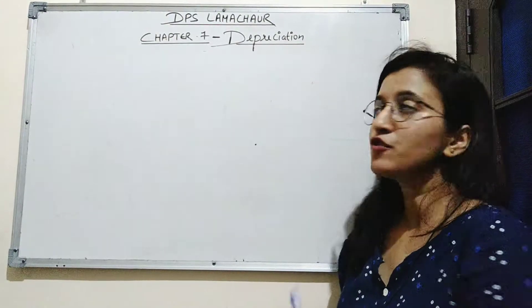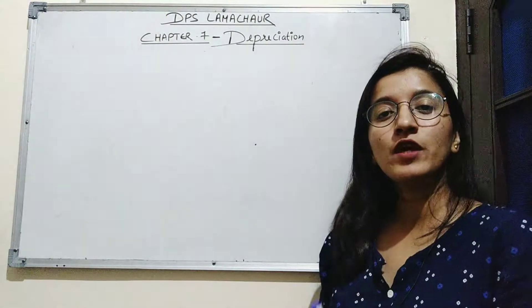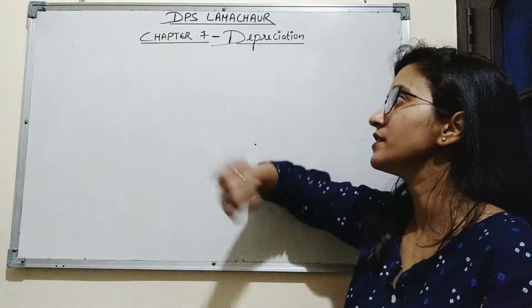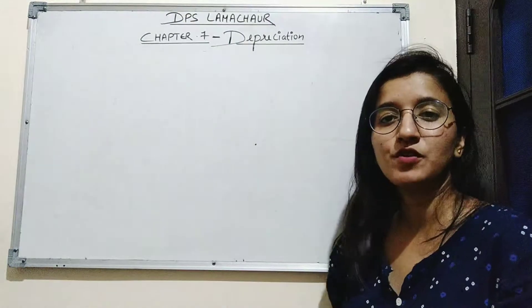Hello everyone, I am Priyanka Bisht from DPS Lama Chod. Today in this session, we will be starting with the new chapter which is chapter number 7, that is depreciation.